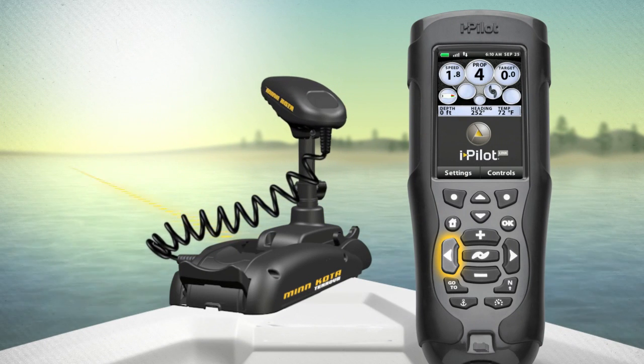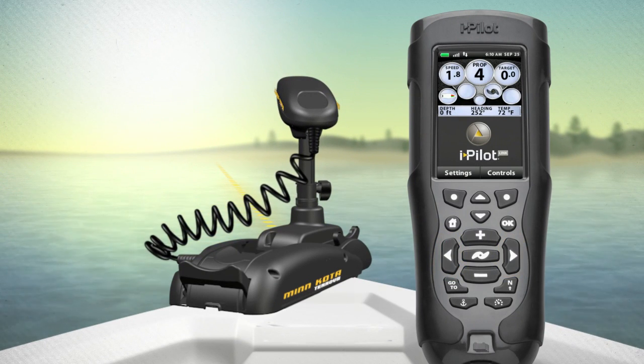Or, you can steer the motor head in the direction you want to travel and push the Advanced Autopilot button on the iPilot Link remote.